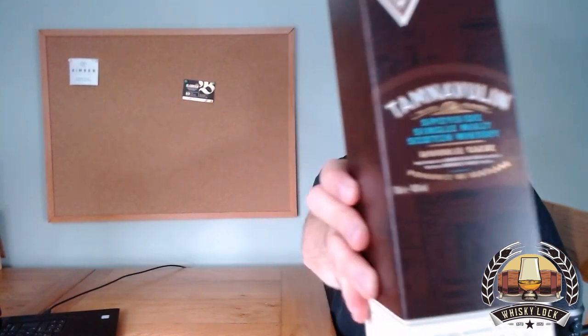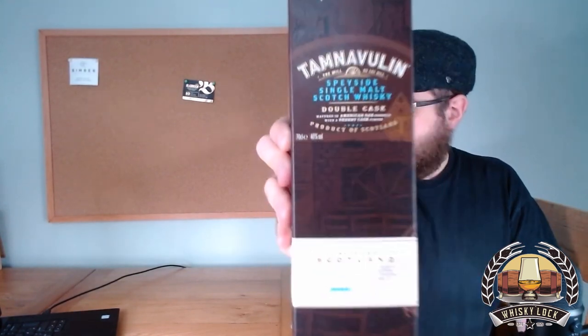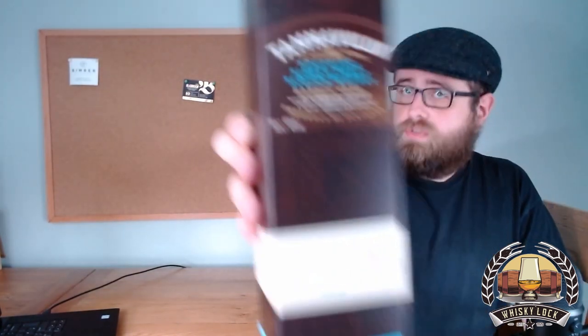The name Tamnavulin actually means 'the mill on the hill,' which they put on all their branding. The box is pretty old-fashioned in a good way — nice brown colour scheme, fairly simple, just about does the job. Tamnavulin distillery is reasonably new in terms of the Scotch whisky world, founded in 1966. It's had a fair amount of uncertainty in its history, having been closed at various points. It's now owned by the Whyte and Mackay group, in the same group as Dalmore, Jura, and Fettercairn.